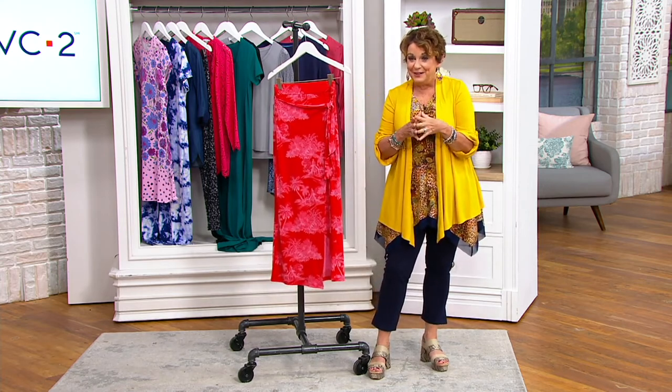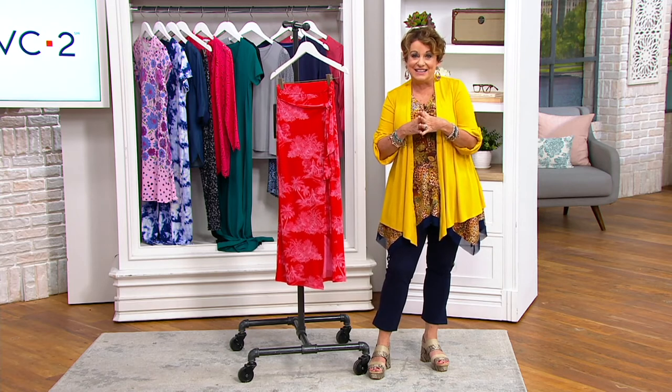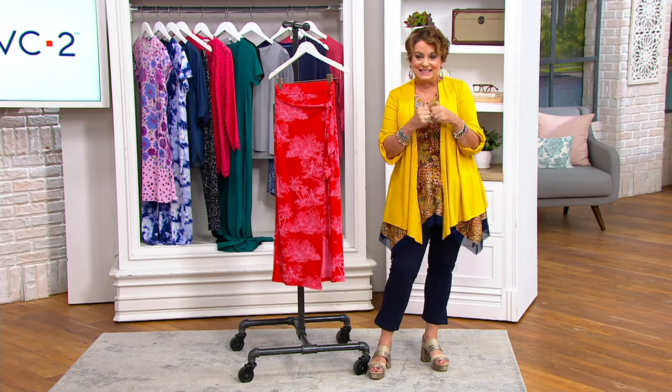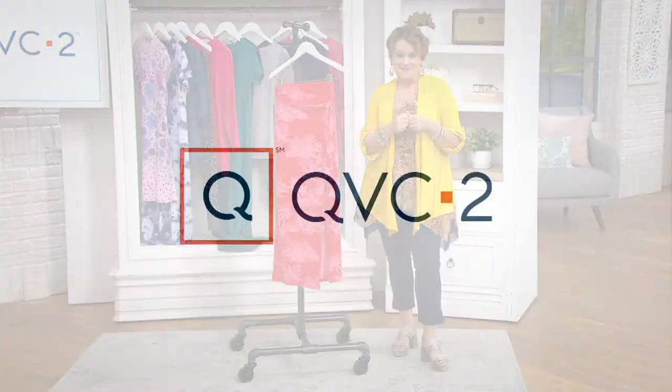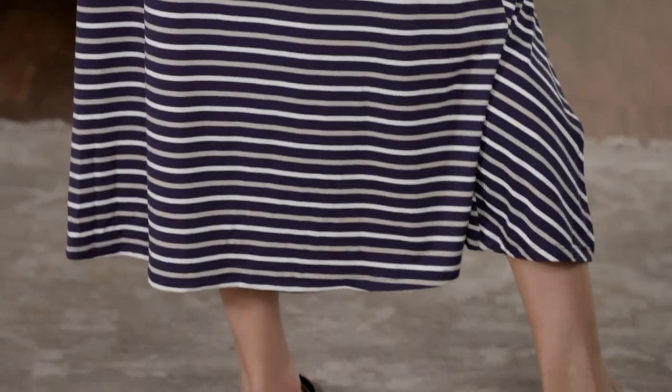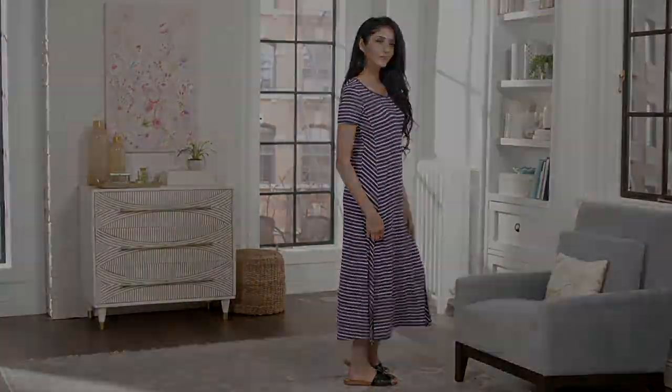A one and only and totally different at $36.97. Unfortunately, it is never coming back in stock. Stay with your regular QVC size.